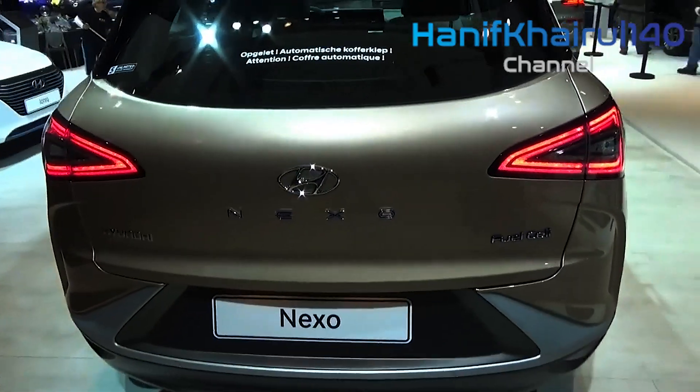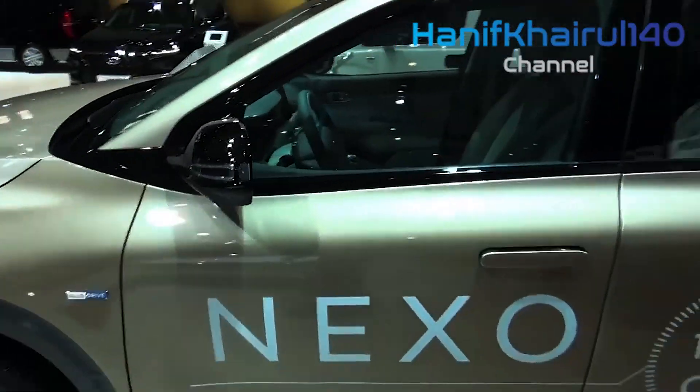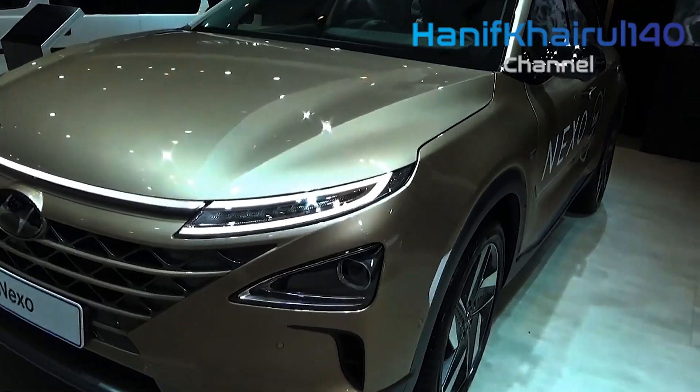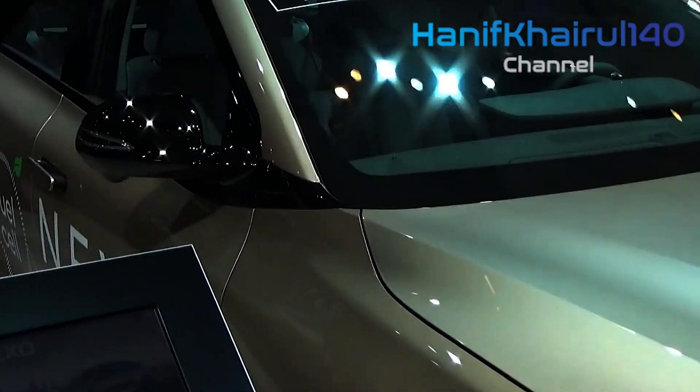The handover is scheduled for when Australia's first public and permanent hydrogen refueling station opens in Canberra. Additional sites are on the way, including in Melbourne and Brisbane before the year's end. Locations in NSW, South Australia, Western Australia, and Tasmania are also planned.